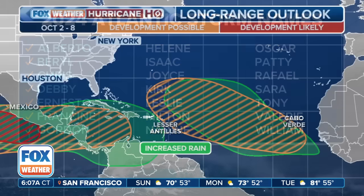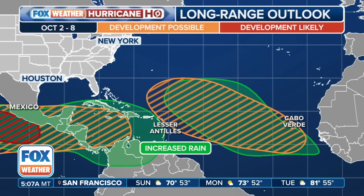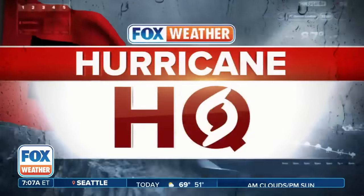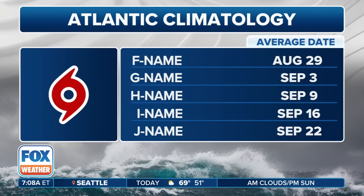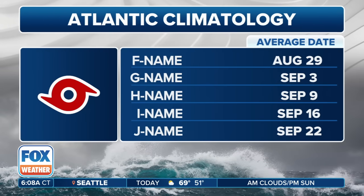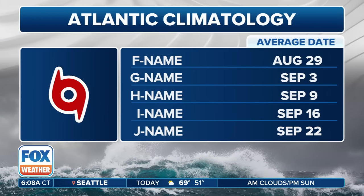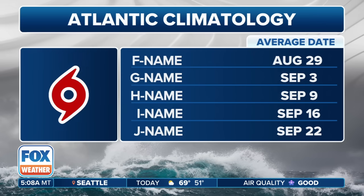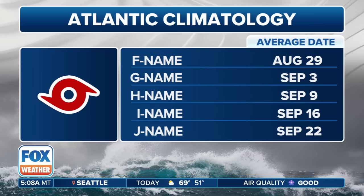The next name on our list is going to be Helene. We'll see if that actually forms — I think if it does, it would be the storm system that Kendall just broke down in the Western Caribbean and Southern Gulf of Mexico. Either way, we are now in the second half of the hurricane season, just after our climatological peak, but it still bears monitoring in the days and weeks ahead.